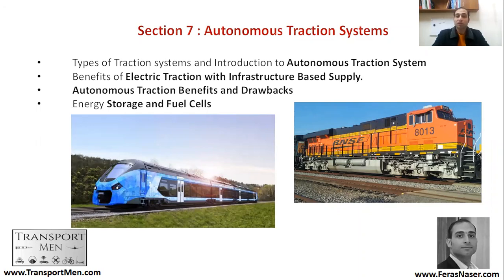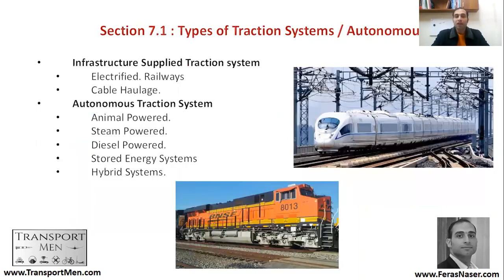Infrastructure supply traction systems — electrified railways — depend on the infrastructure to get energy to the train. This is the electrification or the overhead lines, and the pantograph gets electricity to the train. We talked about traction packages and how they eventually reach the motors and other applications within the train itself.